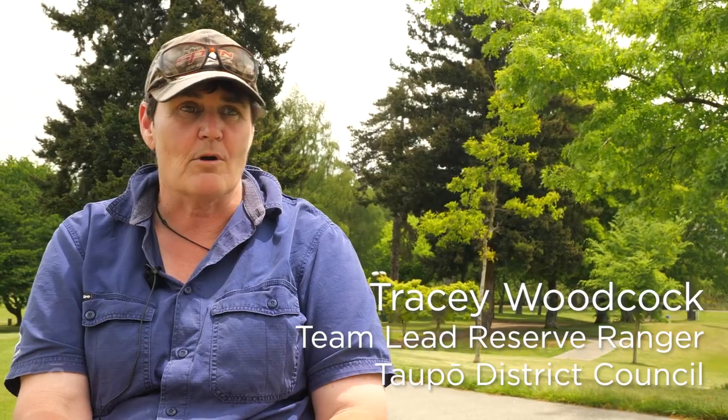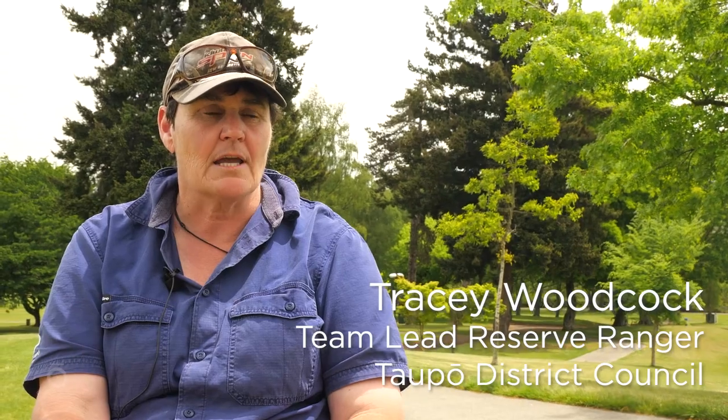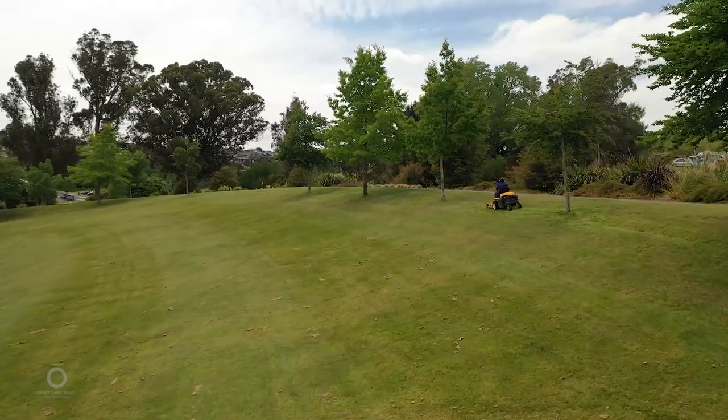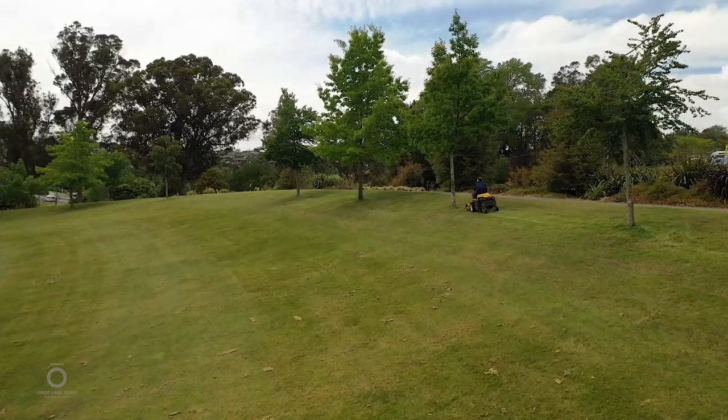I'm Tracy Woodcock from Parks and Reserves and I run the mowing team. We cover areas from Waitahanui right through to Kinloch. There's nine of us in Taupo and four in Turangi and one in Mangatino.